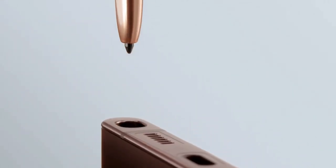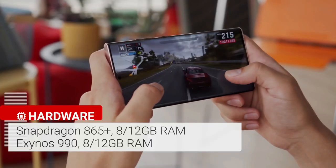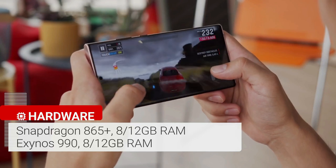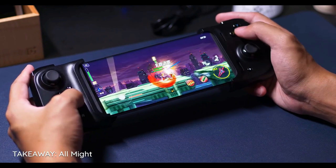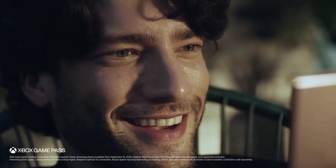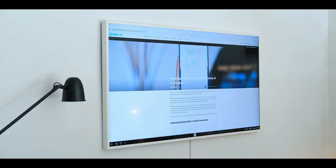The Galaxy Note 20 Ultra benefits from a swift 9ms response time for its S Pen, designed to deliver more of a pen-to-paper feel when taking notes or drawing. It's one of the fastest Android phones around, featuring the Qualcomm Snapdragon 865 Plus processor, which boosts clock speed by up to 10% to 3.1GHz with graphics also 10% faster than the regular Snapdragon 865. This chipset is paired with 12GB of RAM and either 128GB or 512GB of storage. The Note 20 Ultra supports both flavors of 5G, and the improved DEX experience is now completely wireless.